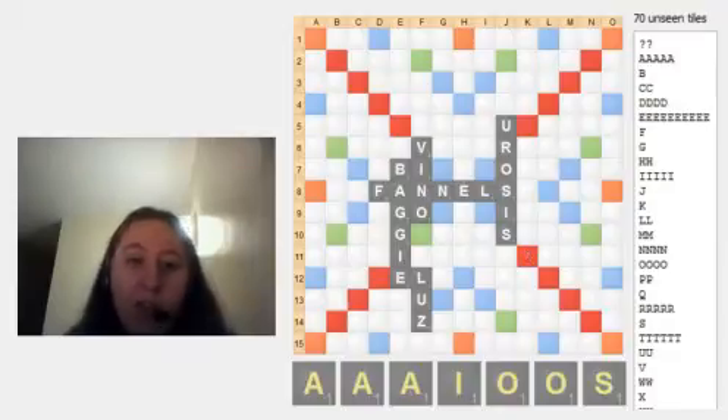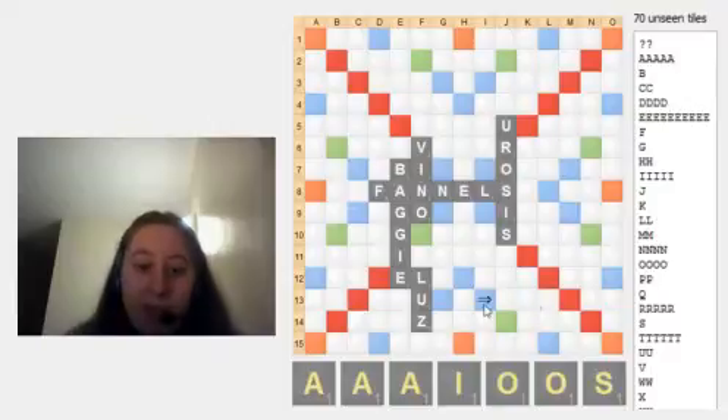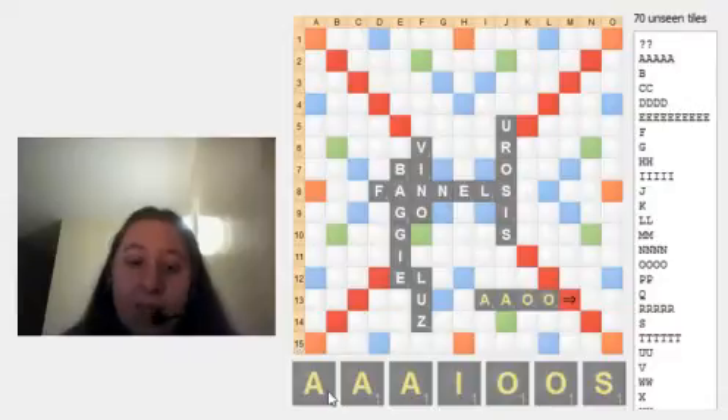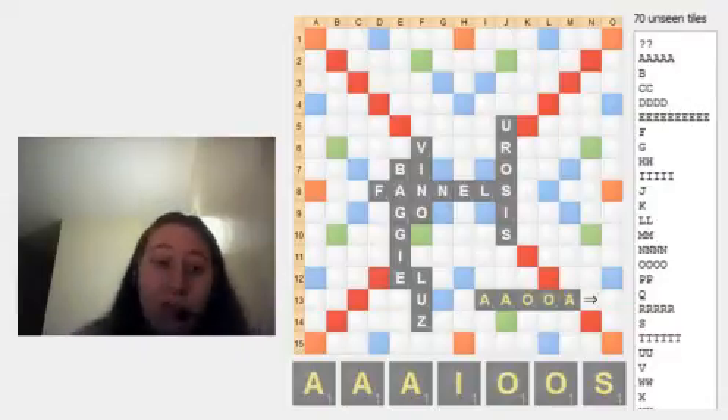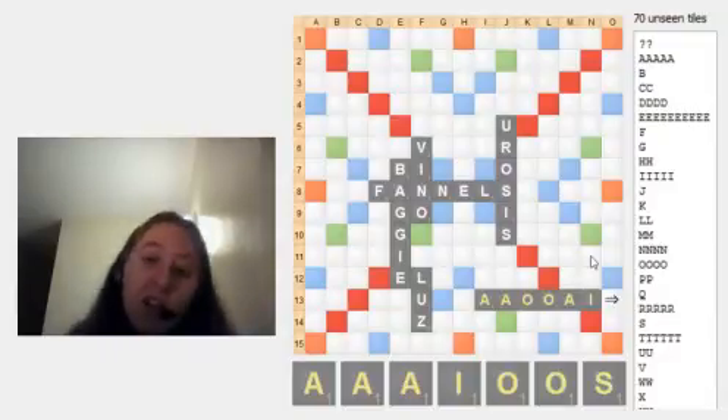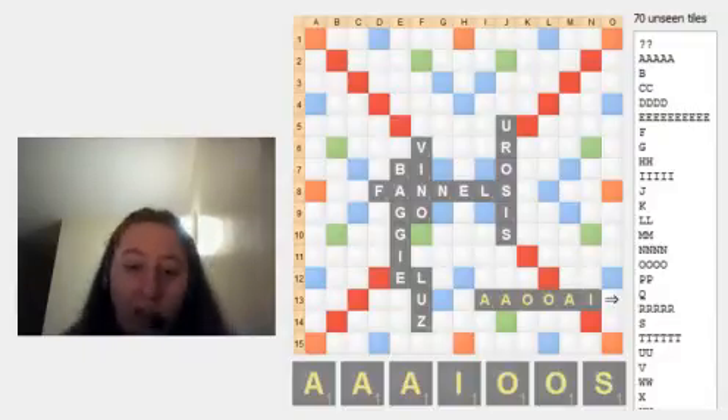So if we were going to exchange, we would probably exchange A-A-O-O, because A-I-S is really good together. We could exchange another A and we could potentially exchange the I as well — but there's no way we're getting rid of the S.